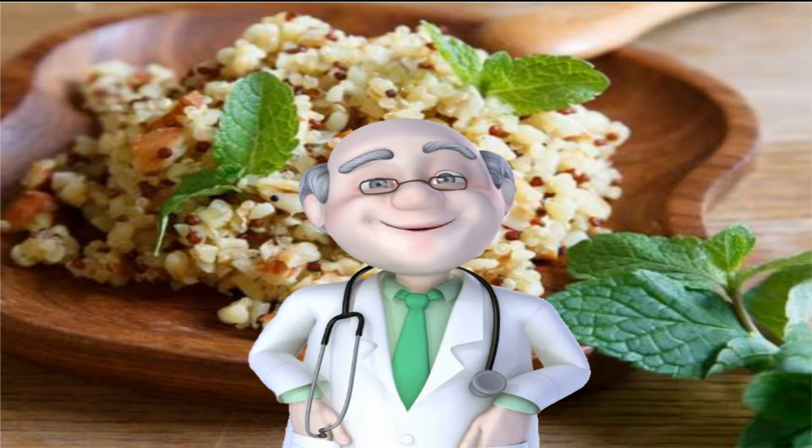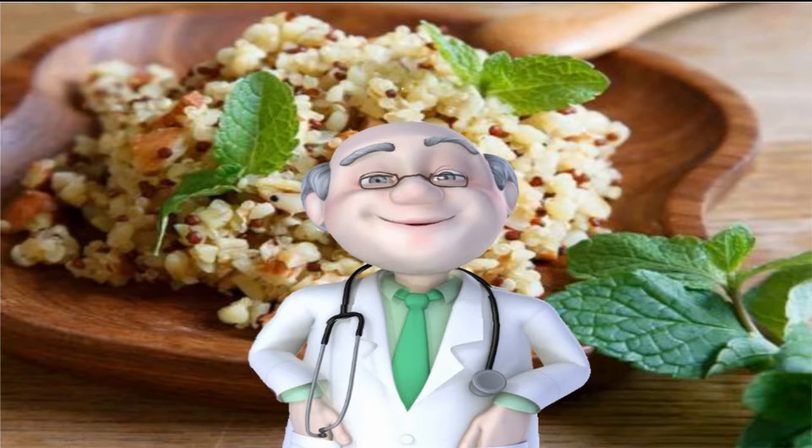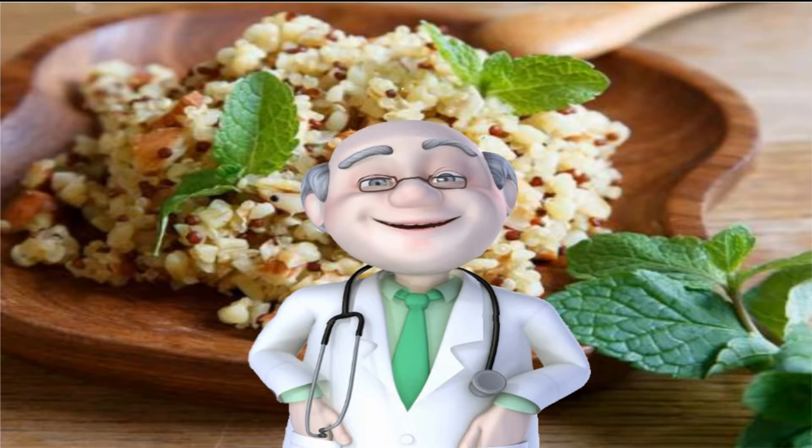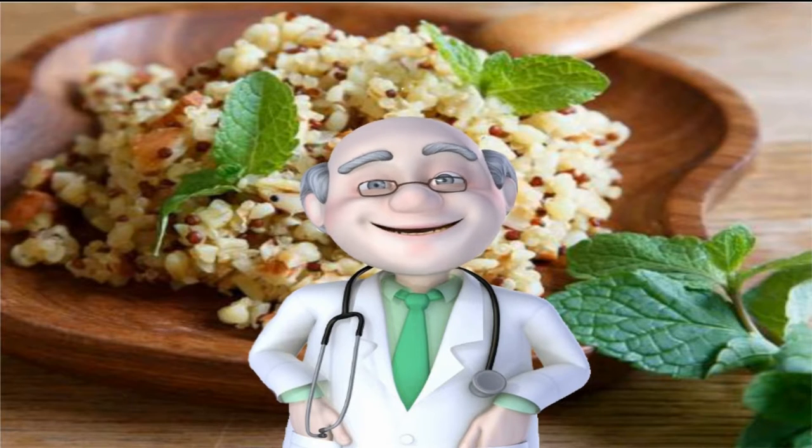Number 13: Quinoa. The queen of all Buddha bowls and superfood salads, quinoa packs in more protein than any other grain as well as all nine essential amino acids — a true rarity in the plant kingdom. A study in the journal Current Developments in Nutrition reveals that the Andean grain reduces waist circumference as well as serum triglycerides in overweight and obese subjects.